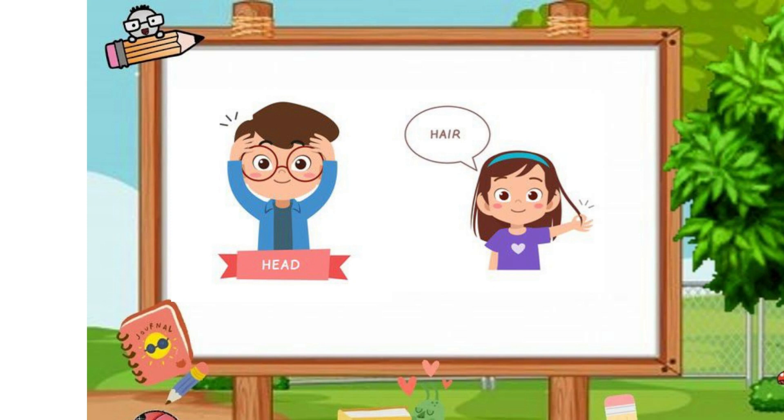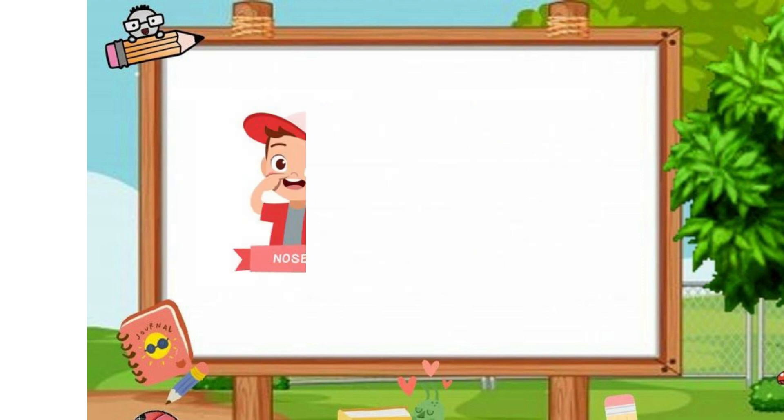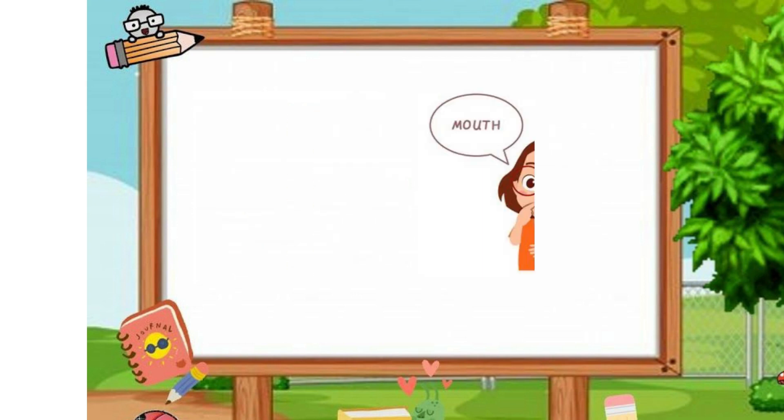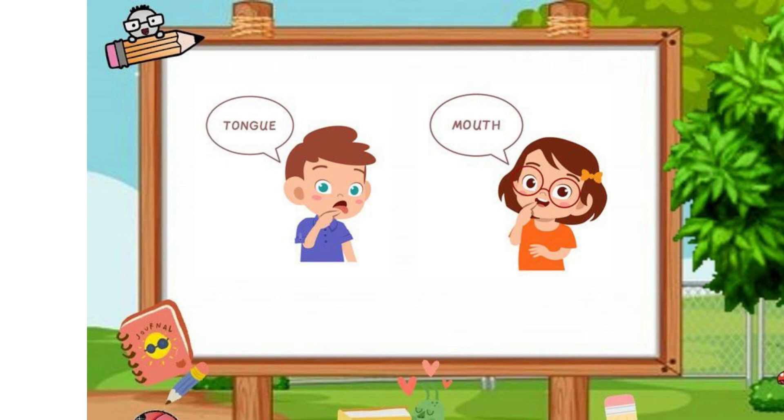This is my head. This is my hair. This is my nose and these are my eyes. This is my tongue. This is my mouth.